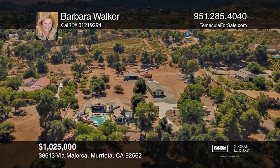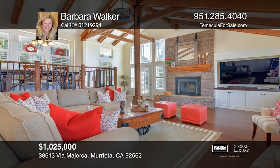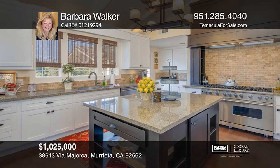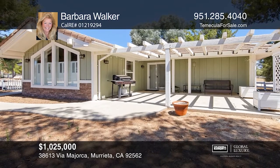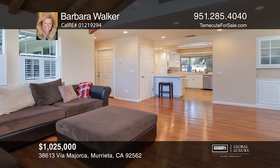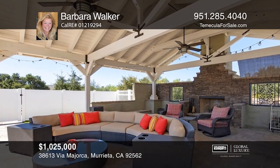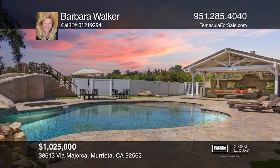This nearly 5.23-acre lot of usable land features two homes. The remodeled three-bedroom main house features nearly 2,400 square feet, an open floor plan, a floor-to-ceiling fireplace, beamed ceilings, hardwood floors, plantation shutters, and a kitchen with upgraded appliances. The full-service guest house has a living room, bedroom, bath, and full kitchen. The backyard is great for entertaining with a pool, spa, fireplace, and outdoor kitchen. Barbara Walker can tell you more.